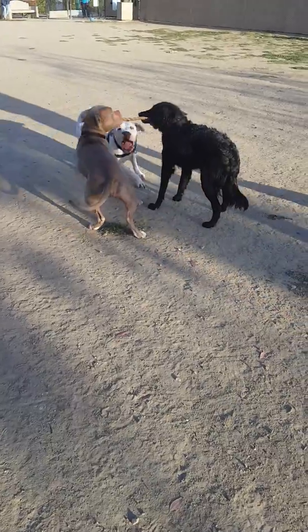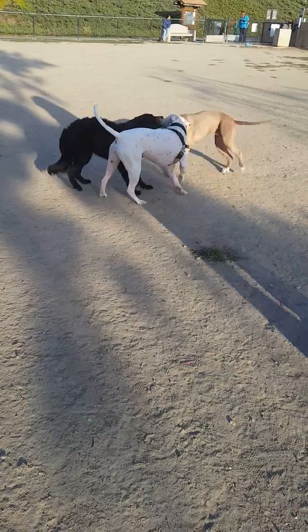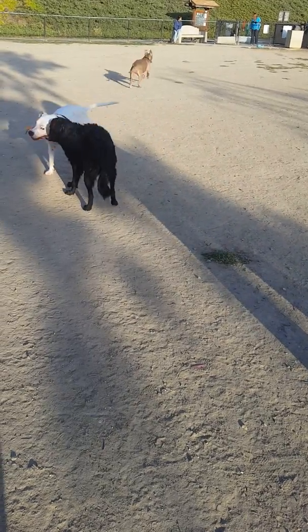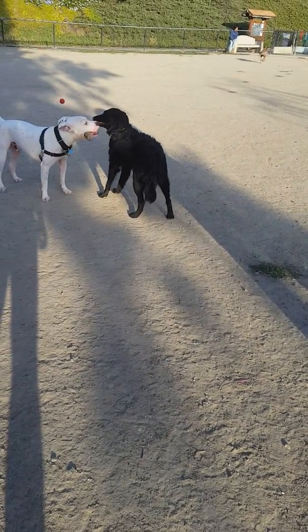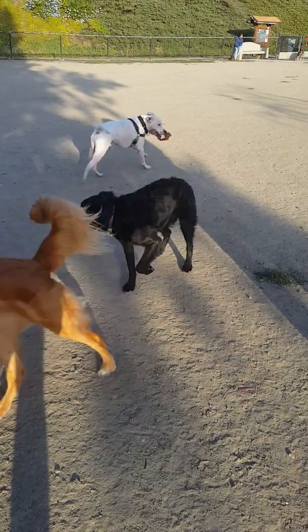You think he looks like a boxer? With a short muzzle, kind of. The brow, the sharp down to the brow. Well, I got him at the Humane Society, and of course they said he was mixed. They didn't really know what he was.